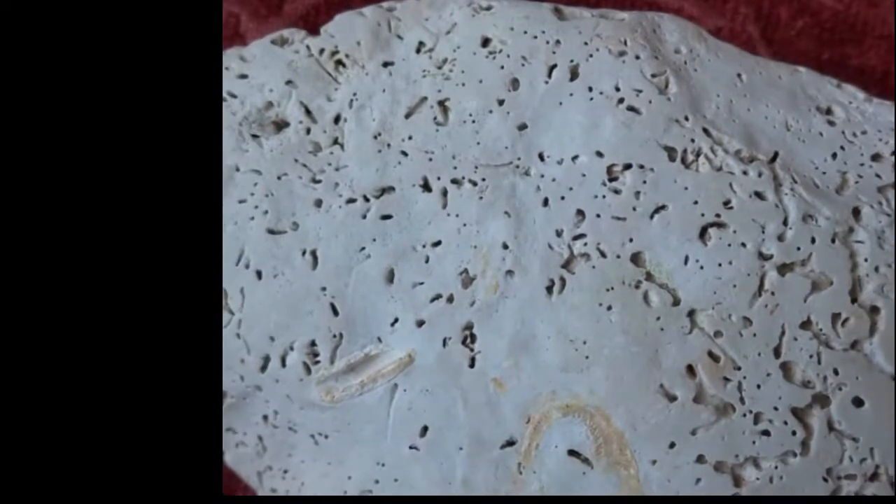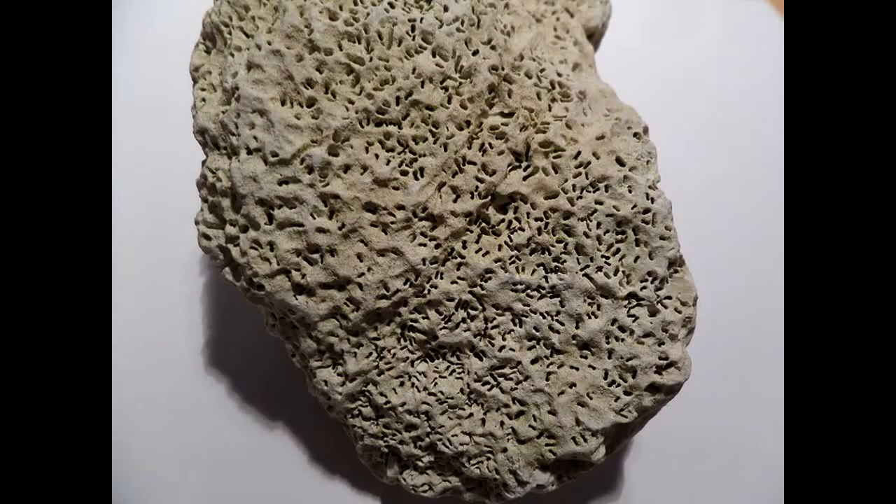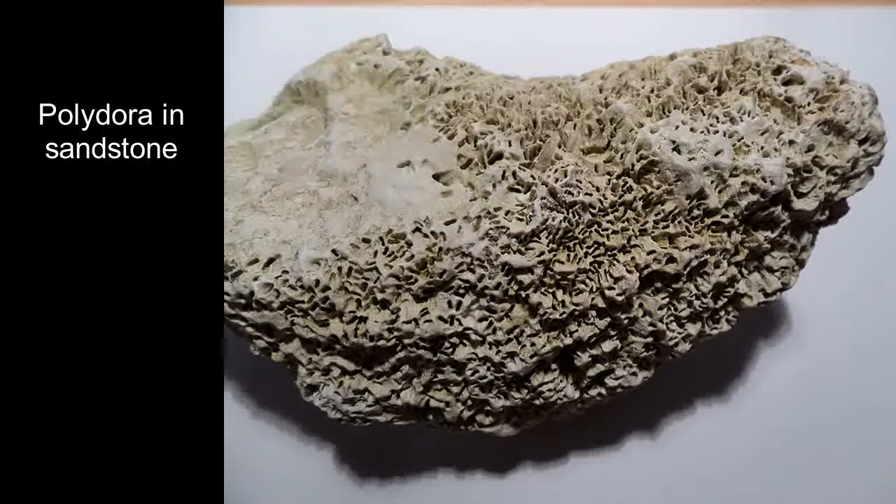Although on a small scale they can certainly weaken the stone, particularly if it's something like limestone or sandstone, they're not recorded as being a cause of damage to stone structures in marine situations.